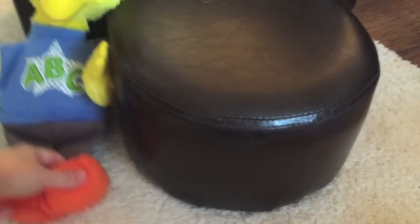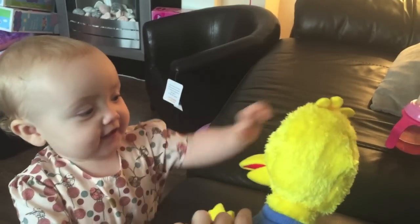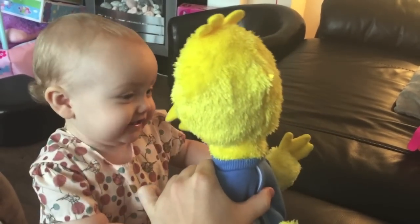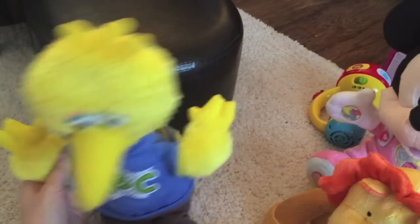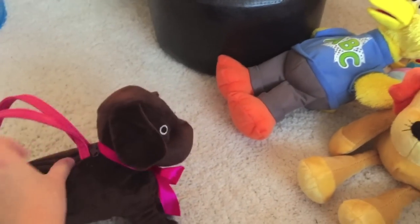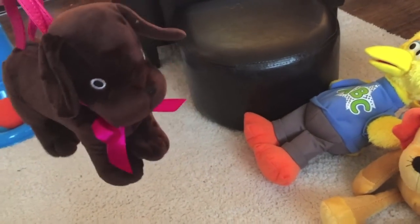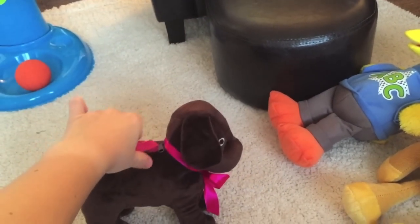They also got her this Big Bird because she loves Sesame Street. When you press his tummy, he sings and teaches the alphabet and stuff. She loves all of these toys but she does really love Big Bird. Her nanny and grandad got this little dog, which is also a little bag - she keeps her things in it, which is really, really cute. It's like a little chocolate Labrador.